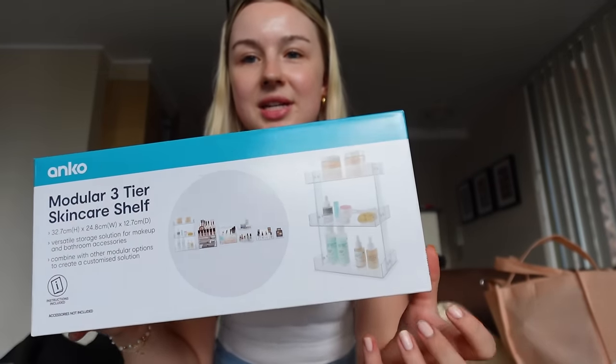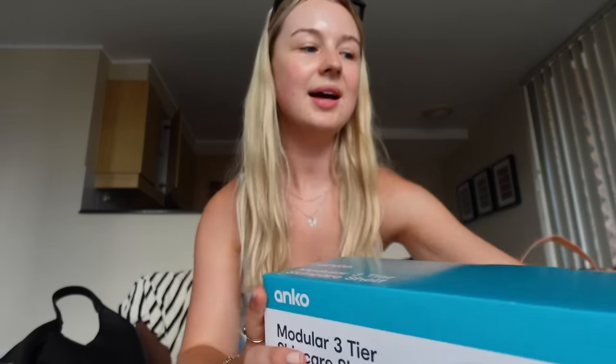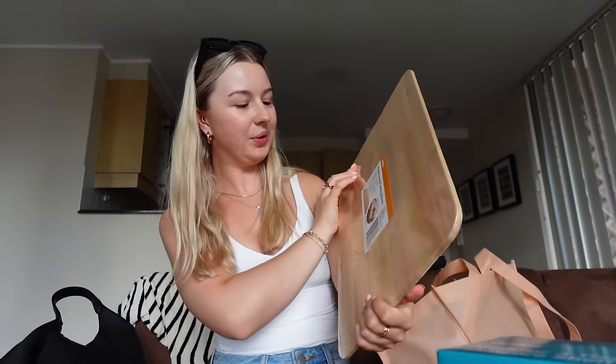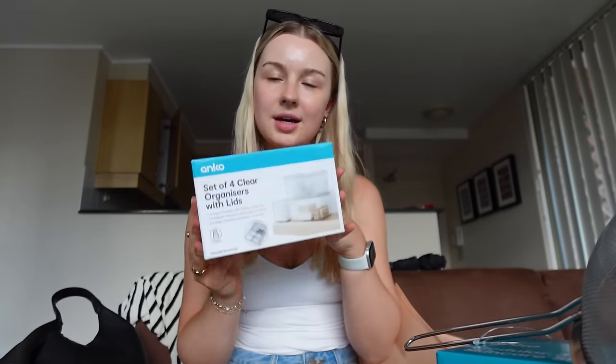The bathroom organisation is like a three-tiered thing that would save a lot of space on the countertop and allow me to organise my skincare. This was the only wooden chopping board that they had so I picked this up. I got a glass food container - I definitely need to get a few more of these but I didn't have that many hands to carry things. A big measuring jug and another set of bathroom storage that I thought I could use under the sink.